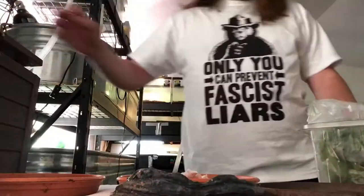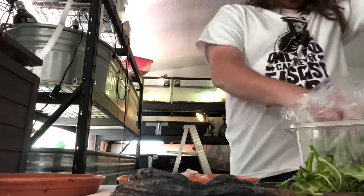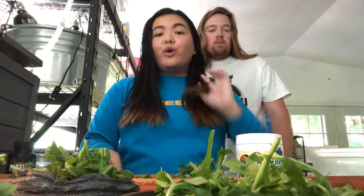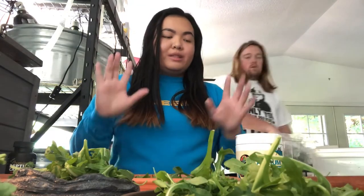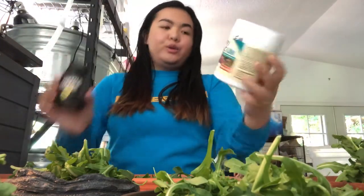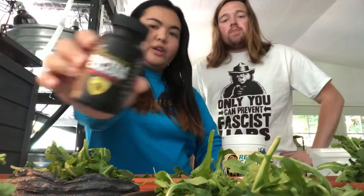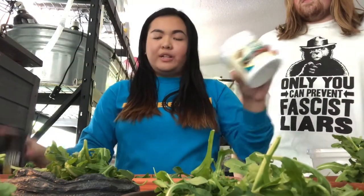We just set up all the bowls on the table. We only have arugula left for the week, so this is literally just all arugula — but that's fine. We're giving everyone a handful. I also wanted to show the two different calciums we use to calcium-dust the vegetables: the Zoomed Reptical Calcium and the Lugardi Ultra Premium Reptile Calcium, which is watermelon-flavored — it has watermelon extract.